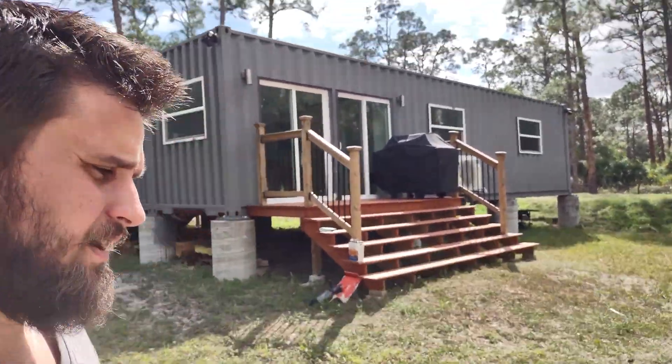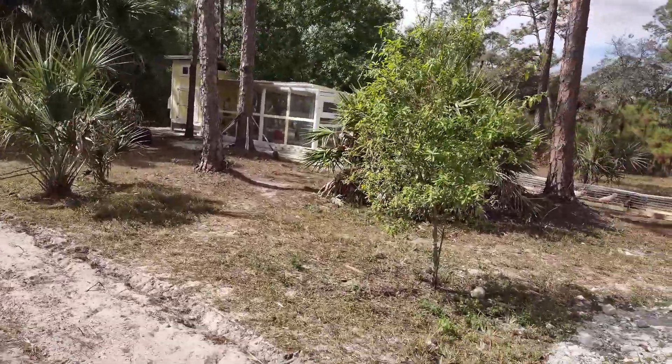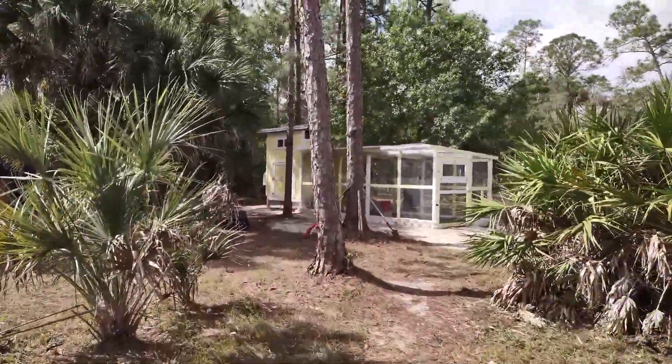Now that the container home's done, I finally got into the process of getting chickens. Built a pretty big chicken run and coop.